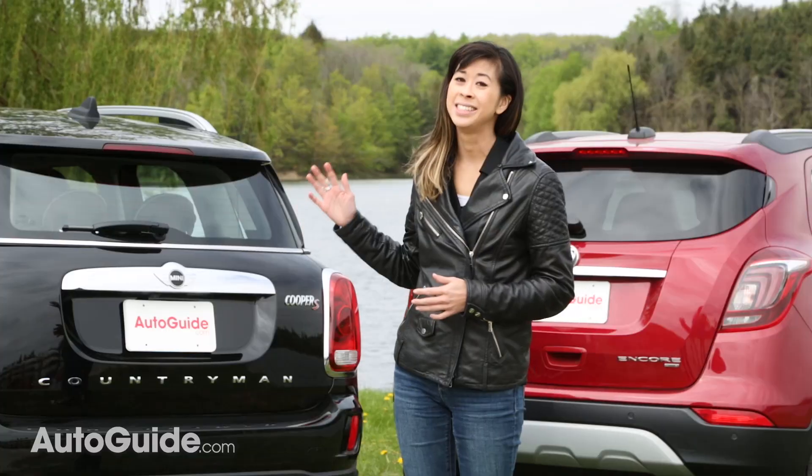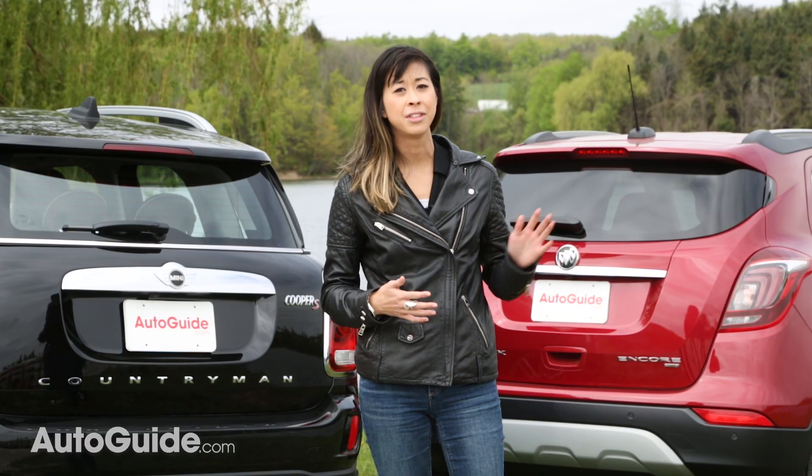So if you want a driver's car, definitely pick the Mini. If you want to play it safe, then the Encore is a better choice.